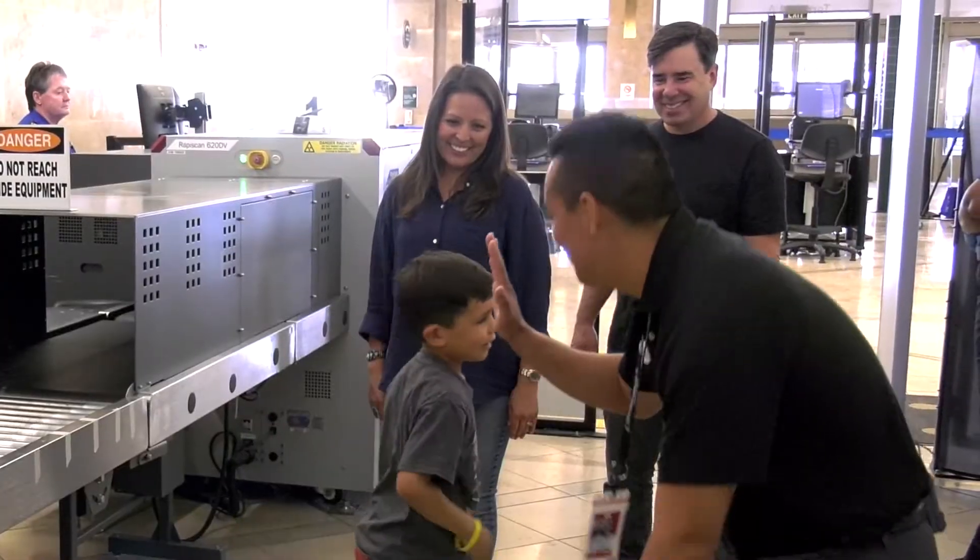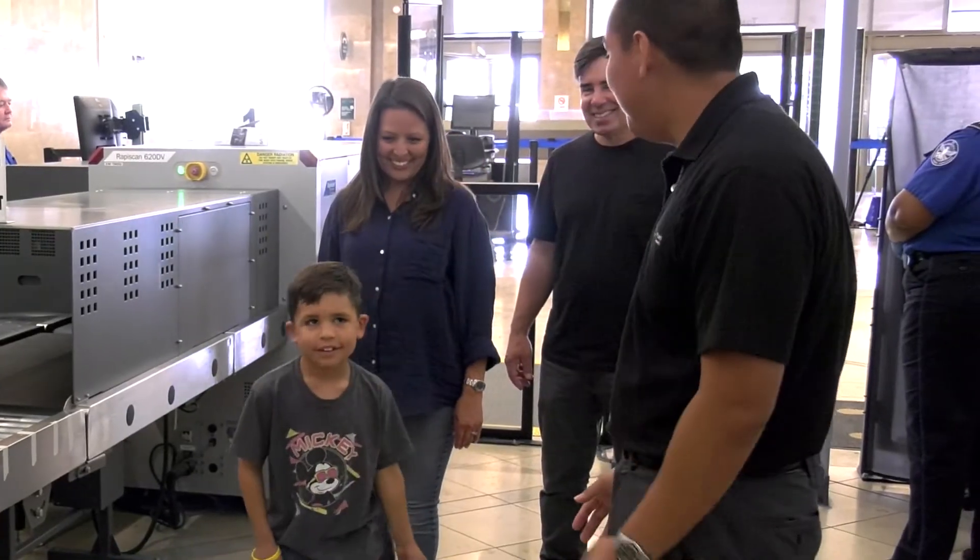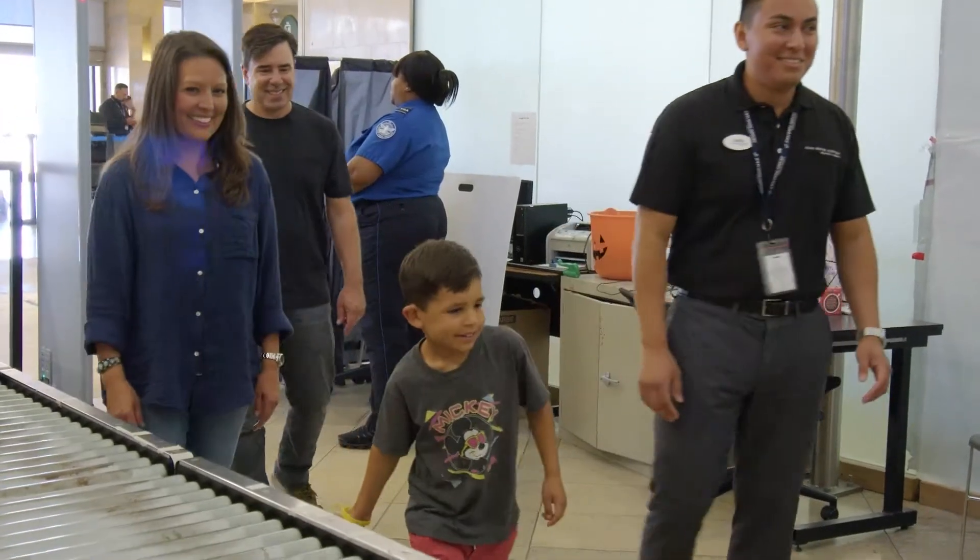Awesome job, James. Now we're going to head down here to see some more. Here in the concourse, there are several places to shop and order food.